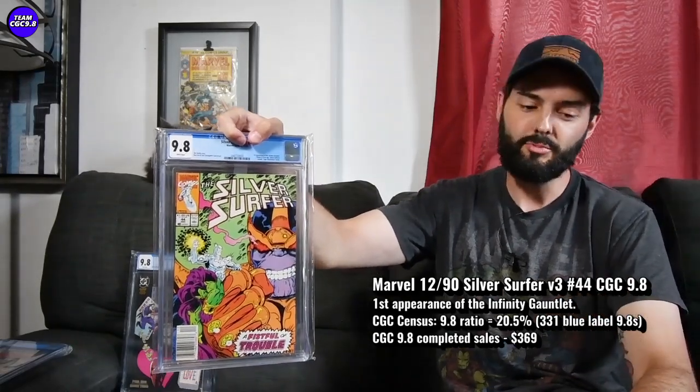Next one: Silver Surfer 44. First appearance of the Infinity Gauntlet. It's certainly a pretty cooling-down book from when the Infinity Gauntlet was in all the Avengers movies — Avengers Endgame. This book did well during that period. But I think now it was certainly higher during COVID, and has fallen in price a little bit.